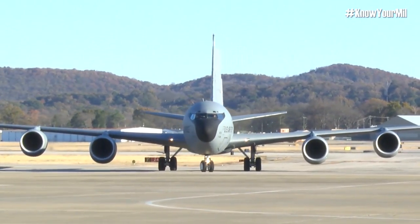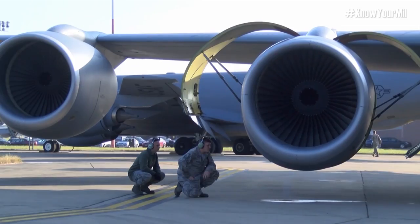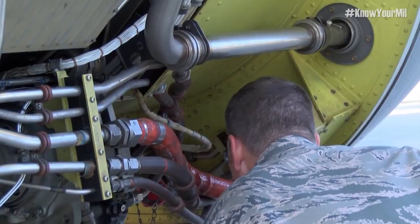The KC-135 planes that we have are 60, pushing 70 years old now. Not all of those parts that are on that plane are still being manufactured today. So that's why we're here — because we make those parts.